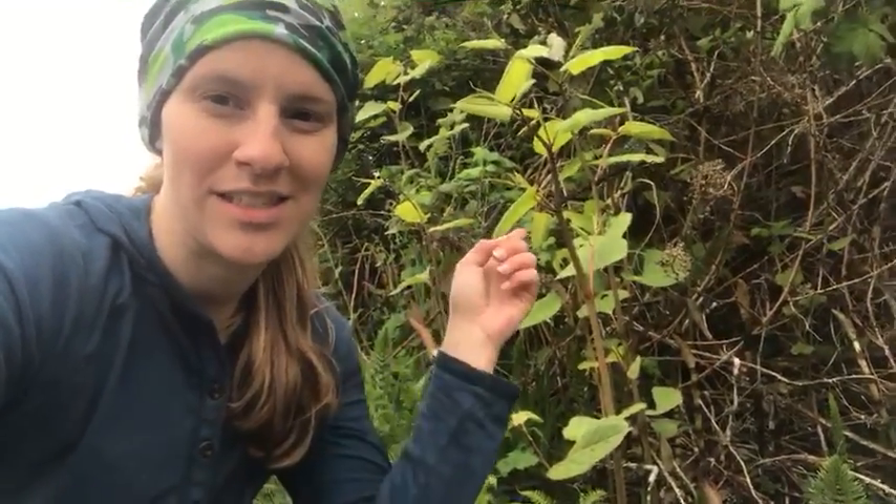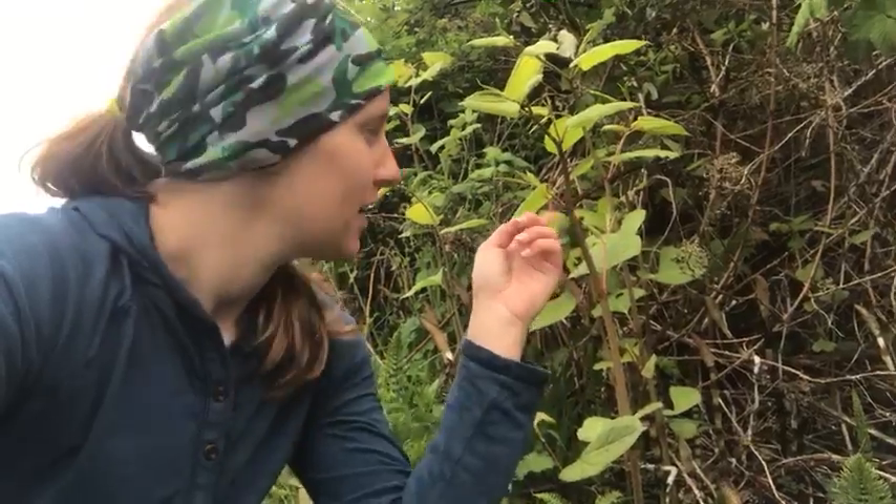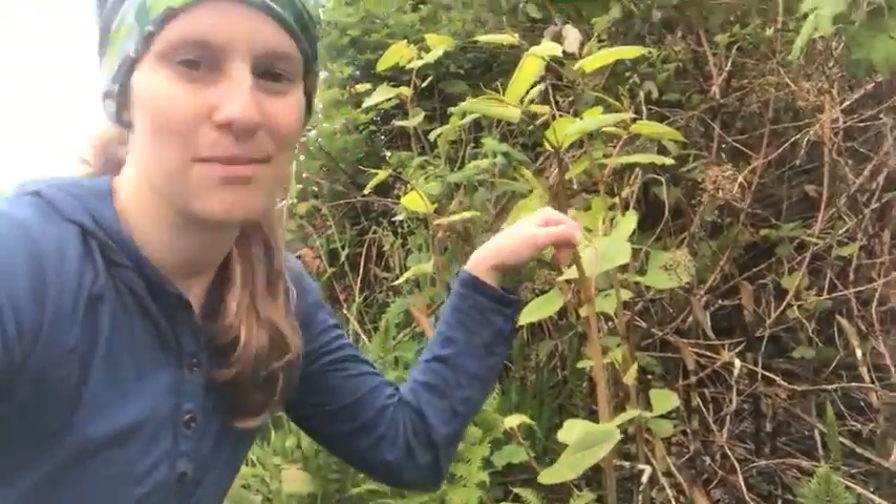Hi, I'm Taylor, the Stewardship Assistant at the Whidbey Camano Land Trust. Today I am helping manage some knotweed, which is this little plant right back here. Knotweed is a noxious weed that, as you can tell, kind of looks like bamboo.